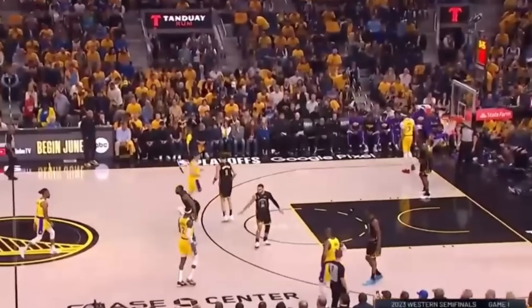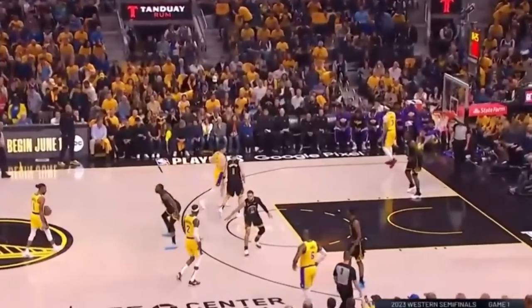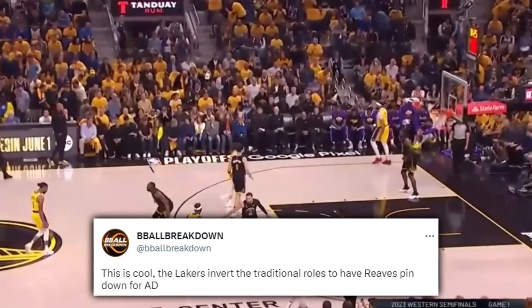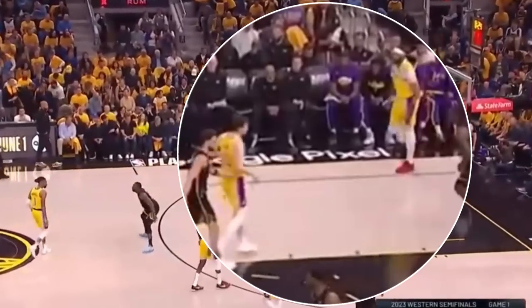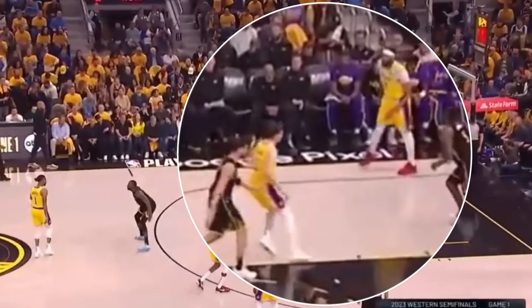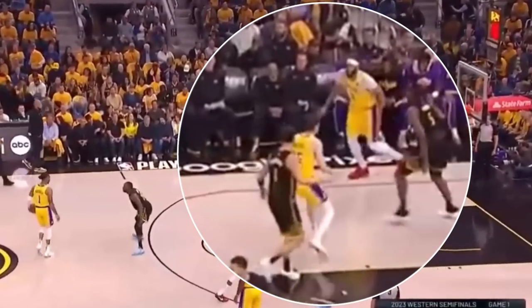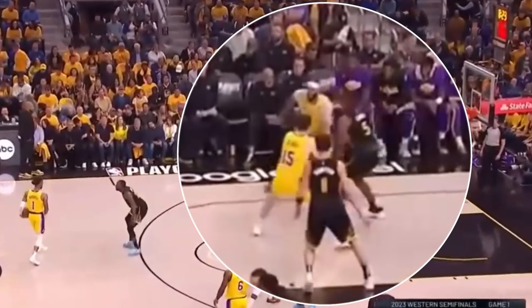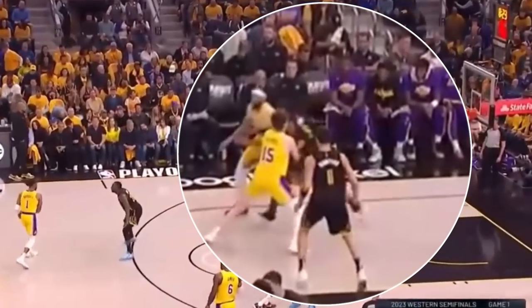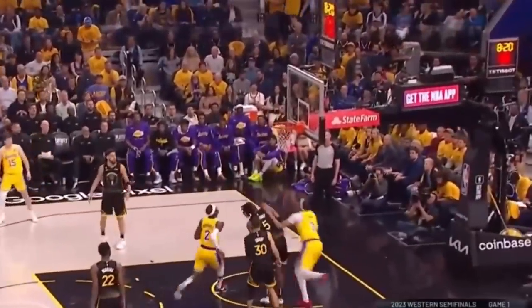We'll mostly focus on defense in today's upload, but on an offensive possession, B-Ball Breakdown tweeted out something I mentioned in a previous Laker upload: on this LA weak side pin-down action, they invert the traditional roles to have Reeves set the pin down for Davis, whereas typically it'd be the 5 setting it for the 3. This allows AD to mix up instances where he pops out to space the floor with jumpers, or in this case, take it downhill after curling off the screen.